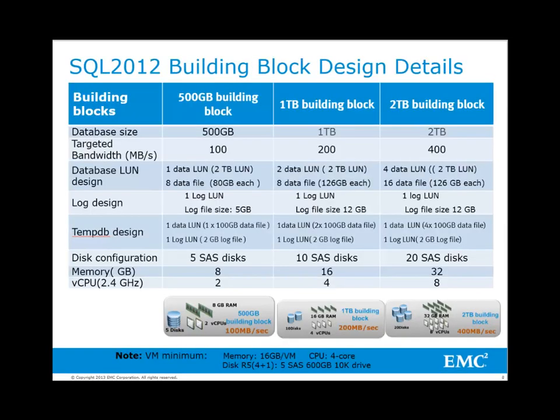Building Block Design Details: The 500GB building block can sustain a bandwidth of 100MB per second. It uses 2 CPUs, 8GB memory, 5 disks for database along with 100GB tempdb space and 5GB log space.